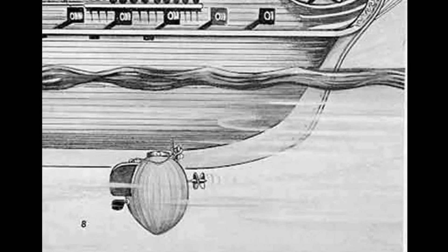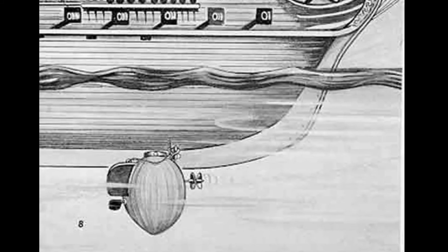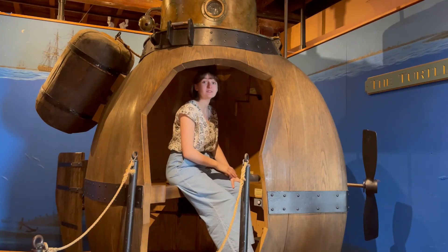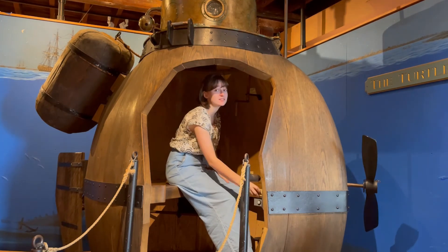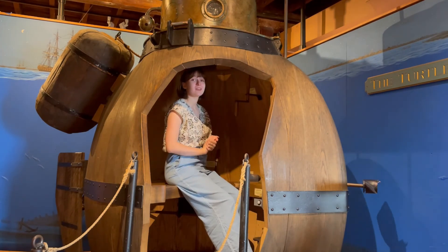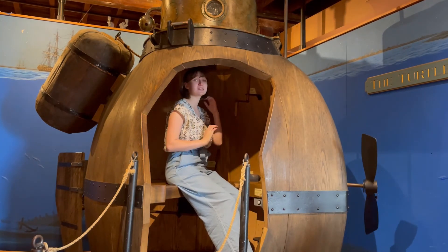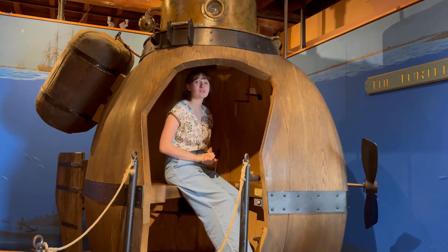He knew the sun would be rising soon, and he needed to leave before being spotted. One of the times Ezra Lee returned to the surface, he was spotted. He continued to move as fast as possible, but he knew he wouldn't be able to make it too far. In a last-ditch effort, he released the bomb from the Turtle.